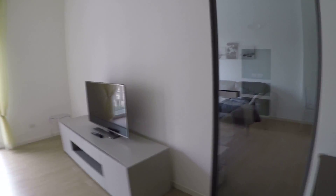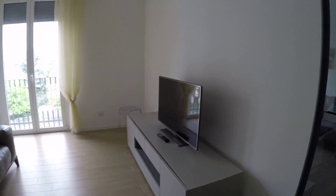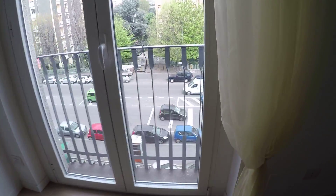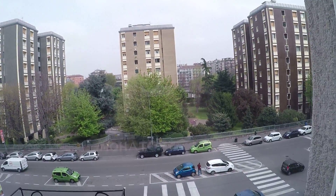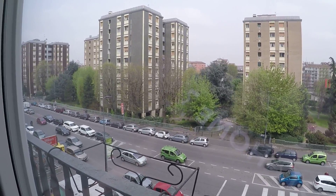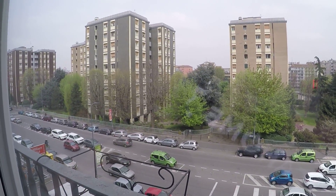As you can see we have a beautiful glass door that divides the living room from the bedroom. We have a huge television, a comfortable couch, and here we face the street — this is via Tolstoy. We have a supermarket just below and we have a gym.